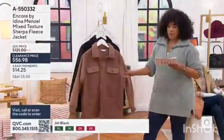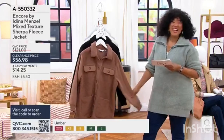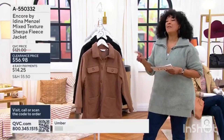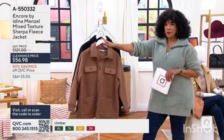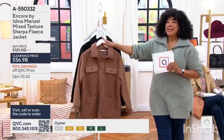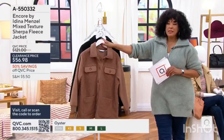When you think about the jacket — taking $64 off of the regular QVC price, that's over half off. And when you see these clearance prices, I always want to make sure that everyone understands it means that we're limited in inventory.